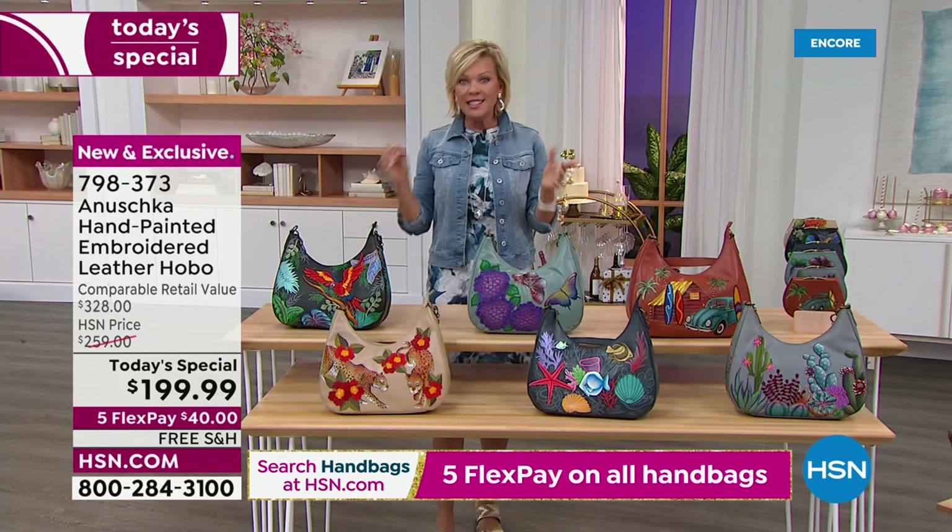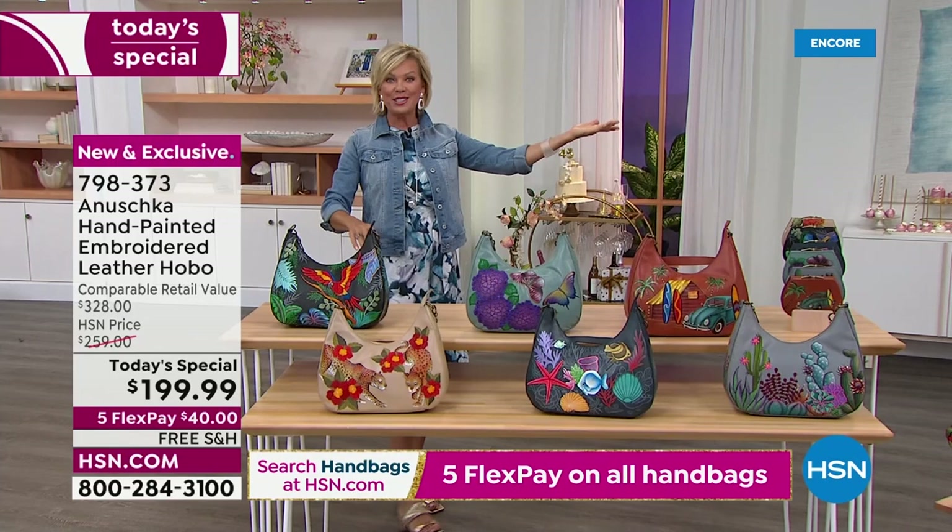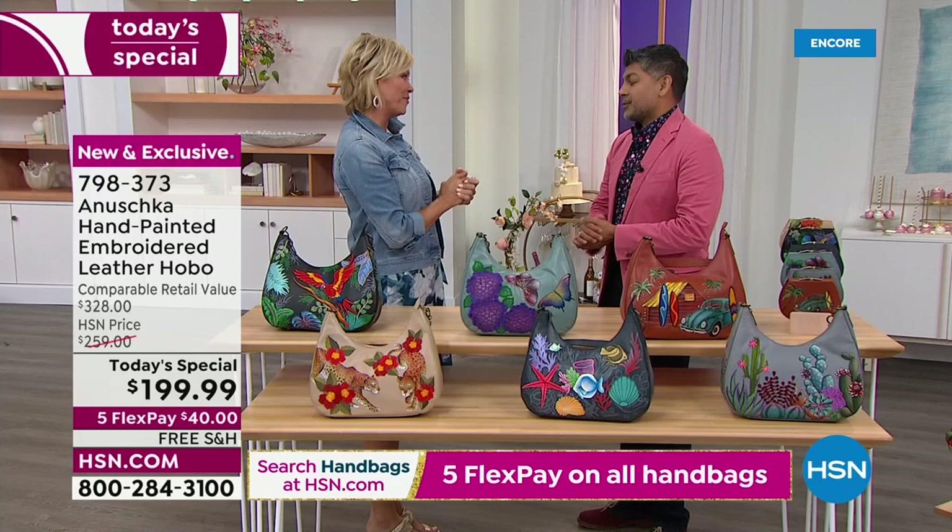One bag at a time — each bag is signed by a member of the Anoushka family. That leads me to introduce Bhaskar, live in the studio for the first time in two and a half years. It is wonderful to see you! Thank you so much for having me. It has been such an exciting journey.